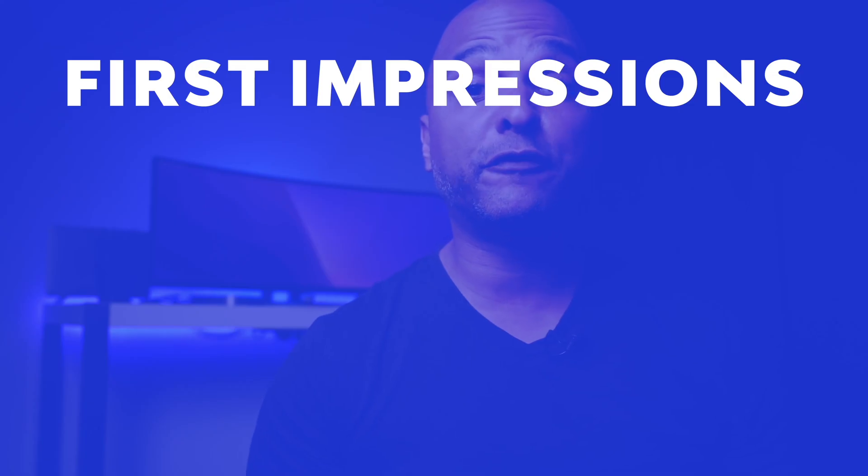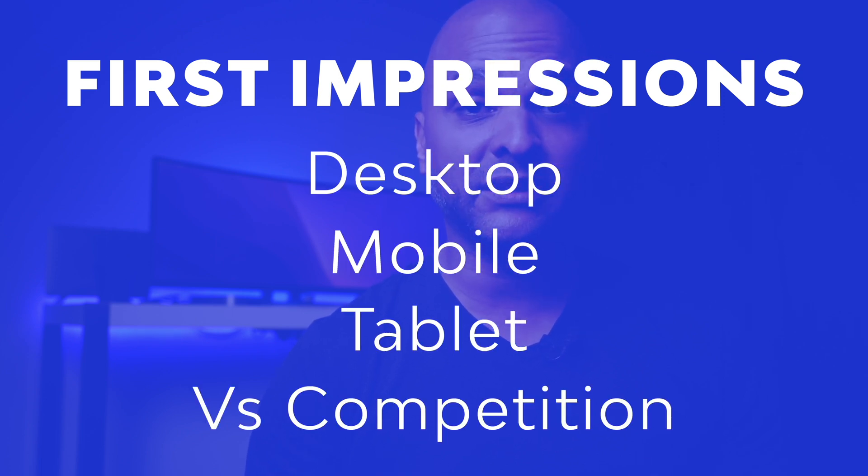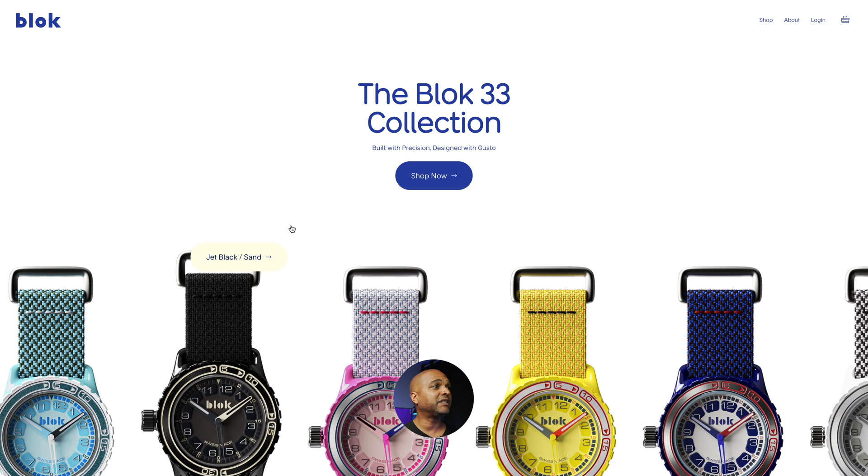Please know that this is my subjective assessment and not the universal truth, but I've been creating websites for a living for many years and have quite some experience doing that. So let's start with first impressions, which can be broken down into desktop, mobile, tablet, and versus the competition. Let's start with my impressions on the desktop.